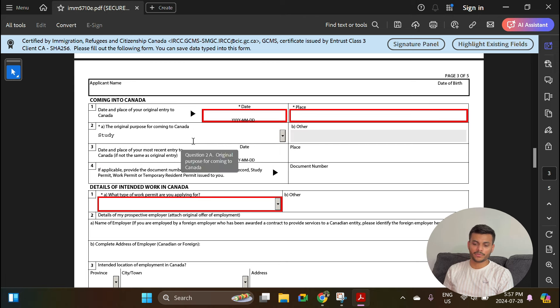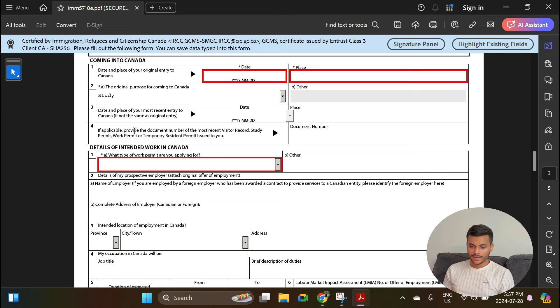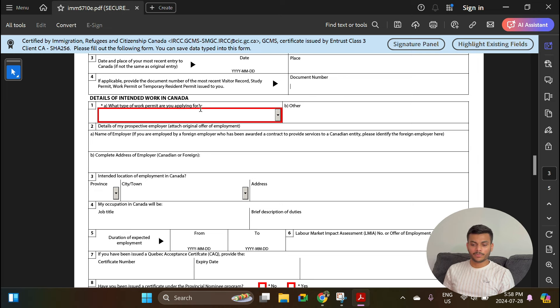For original purpose of coming to Canada, select Study since you came on a student visa. For date and place of most recent entry to Canada: if you have been outside Canada during your study permit and returned, you will have another stamp on your passport — mention that date. If you haven't left Canada it will be the same as above. For the document number of the most recent permit issued to you, enter your latest study permit UCI number. If you have extended your study permit you will have two study permits, so enter the most recent one. For 'Details of intended work in Canada: what type of work permit are you applying for,' carefully select the Post-Graduation Work Permit option.